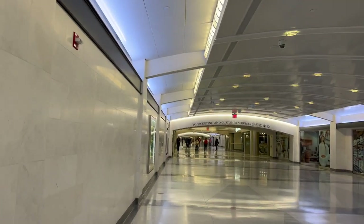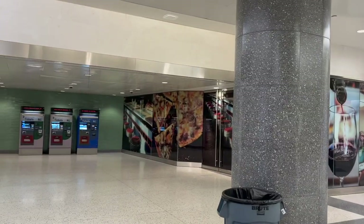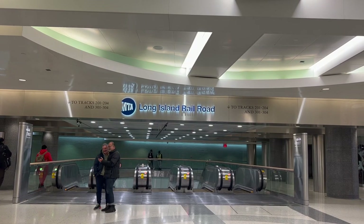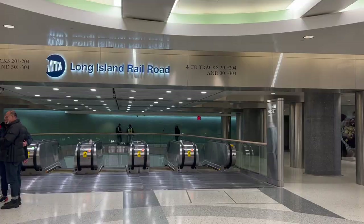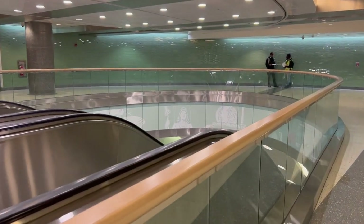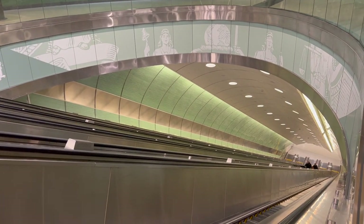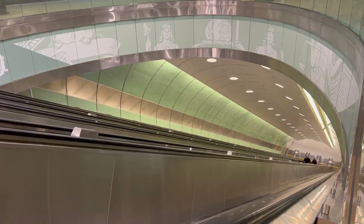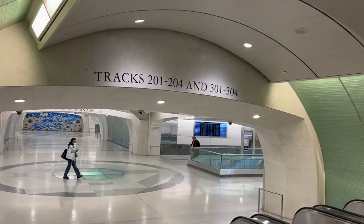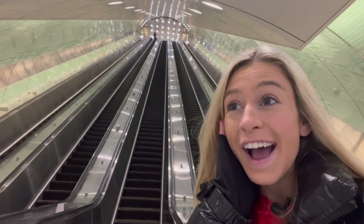We're still walking. Ticket booths, future restaurants, and here are the big escalators down to the tracks. They say it takes about 100 seconds to get all the way down — this is literally Gringotts Bank. It's pretty steep. We are 150 feet below Grand Central — that took about a minute and a half to get down.